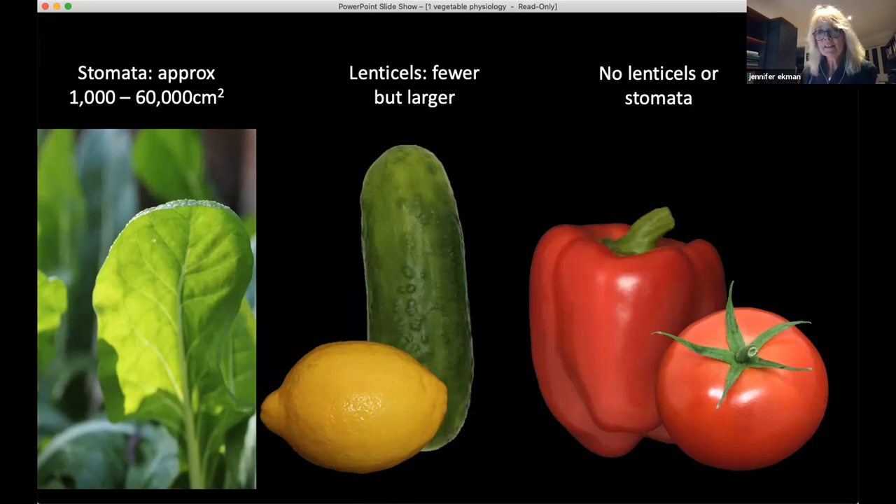The one group that doesn't have any of these are the solanaceae - so capsicums or peppers, tomatoes, eggplants - that whole solanaceae family. They don't have lenticels or stomata. And that is why they are much more resistant to water loss than many other products.